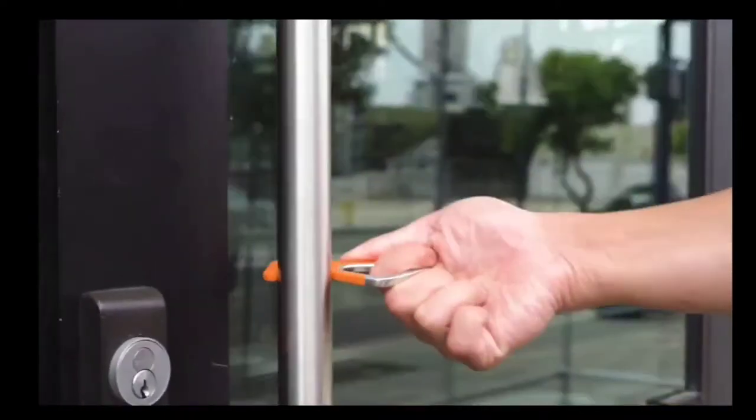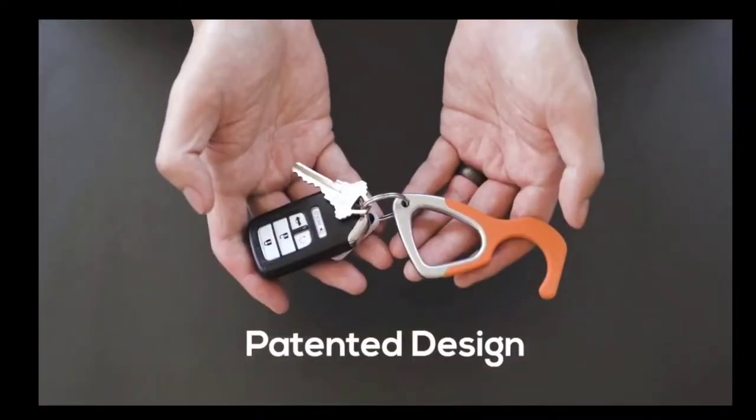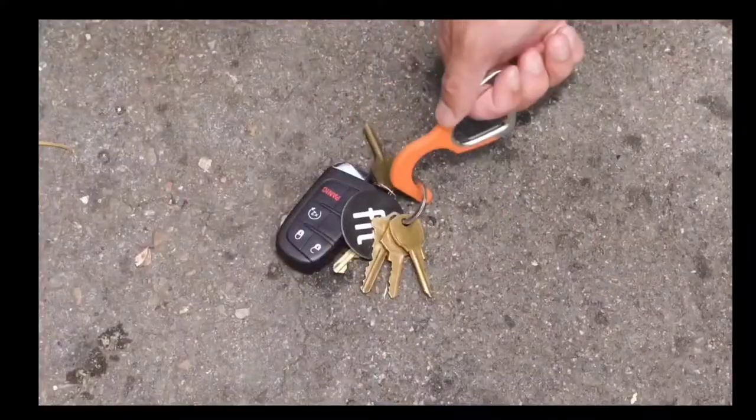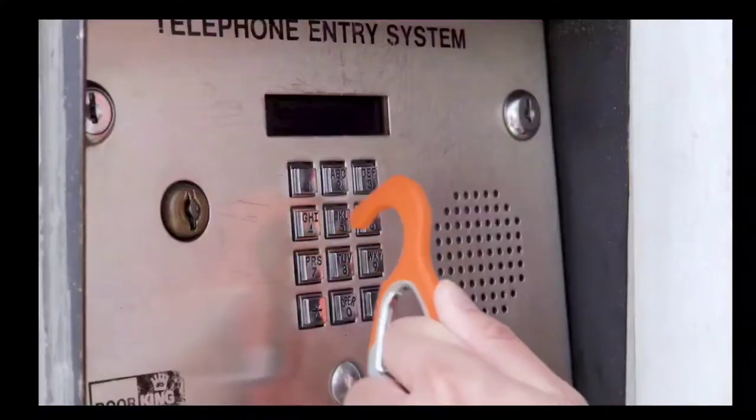Meet Hooky. Hooky is an antimicrobial, no-touch keychain tool. It creates a safe way to complete everyday tasks without touching shared surfaces that harbor bacteria and viruses.